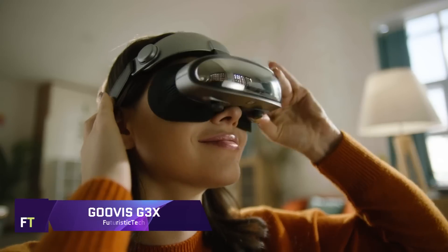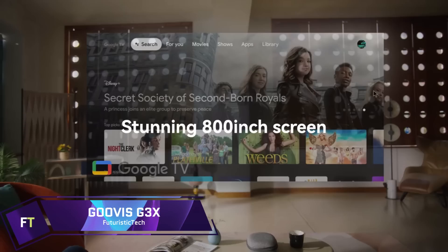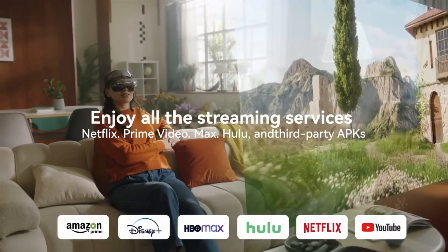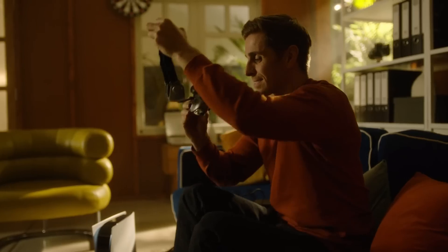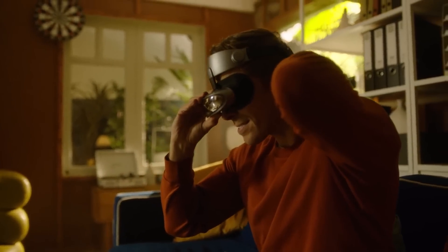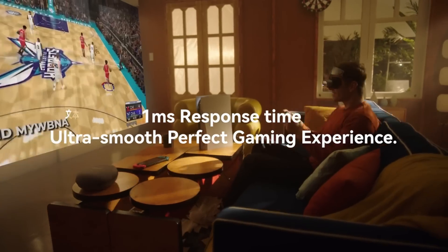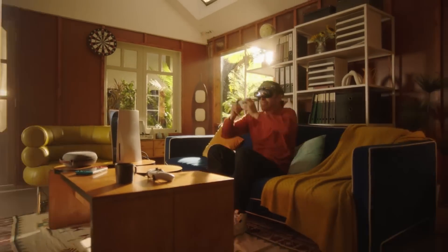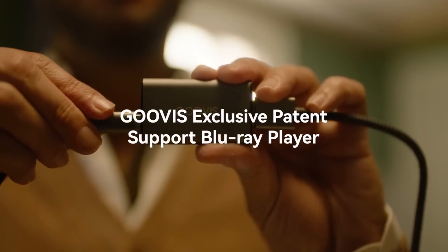Guvis G3X — a state-of-the-art 3D HMD. The Guvis G3X provides an innovative 4K OLED cinematic experience. Experience a vivid, lifelike, and ultra-clear visual feast with its dual 2K micro-OLED screens, 42 PPD glass-aspheric lenses, and 1920 by 1080 pixels per eye.